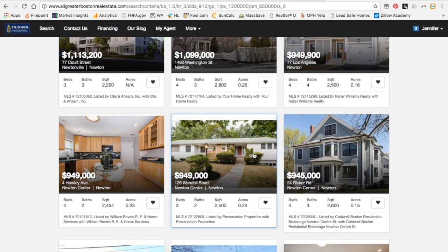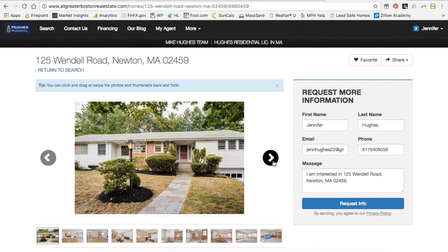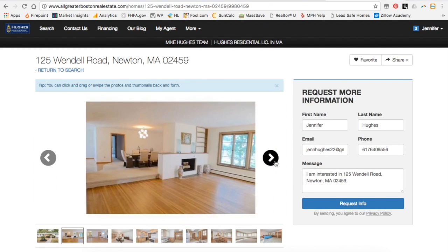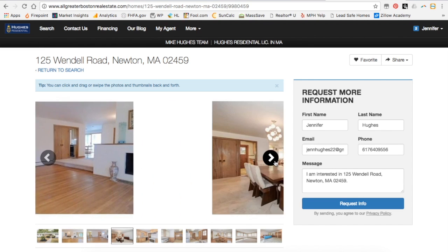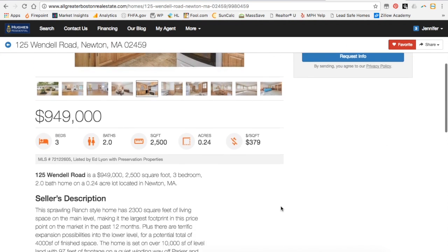Other houses you might not be sure about, so we can click through on that. Search through the photos and decide — yes, this is a good property for me. I'm going to favorite that. That property has also now been added to our favorites.